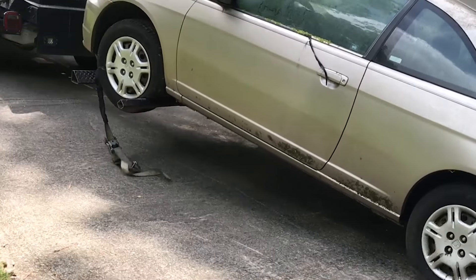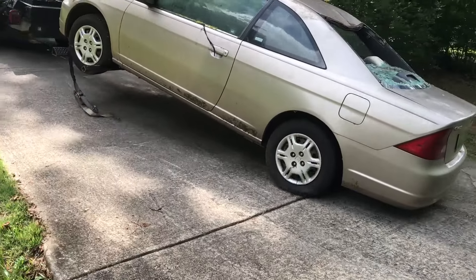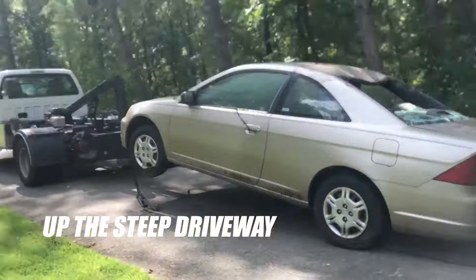And then suddenly one of the straps is coming off. Wait a minute, that's not good. But the Civic made it up the driveway without falling off the trailer.